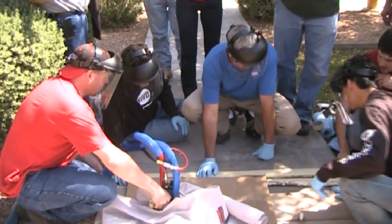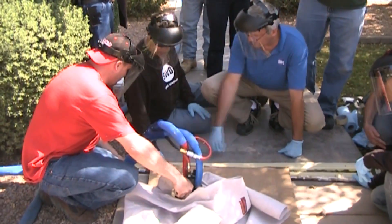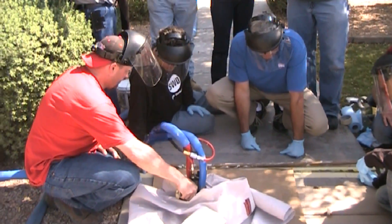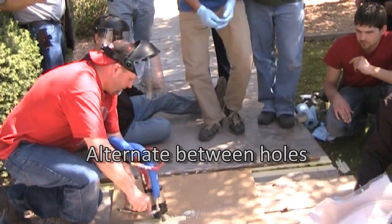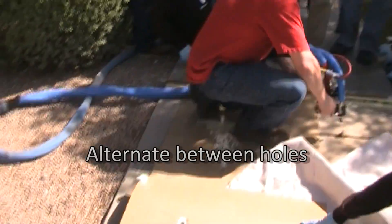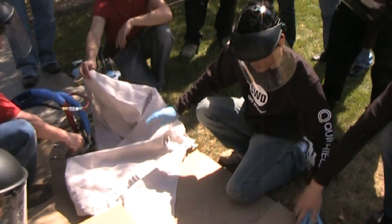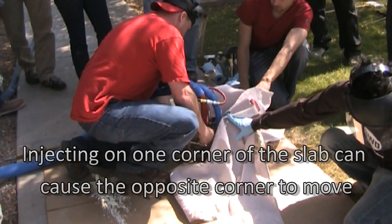Coming up on that side? Yeah. Back in normal right there. So it's really this side — all right, let's watch it all. Go ahead and hit it. I'm going to watch both these back corners. Go ahead and hit it.